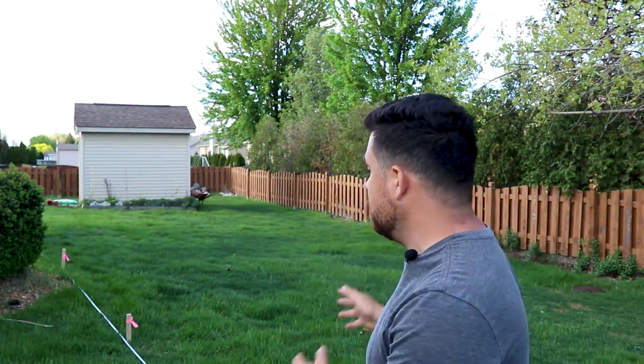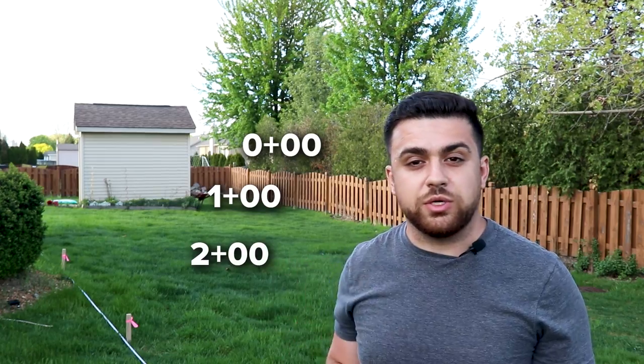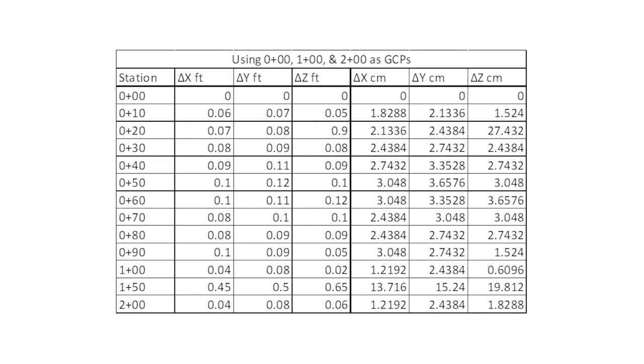For the second dataset, I utilized the same point cloud file from the raw dataset but introduced ground control points from the coordinates we got from the total station. At stations 0+00, 1+00, and 2+00, I georeferenced these control points to the LiDAR scan. At the halfway point between 0+00 and 1+00 — station 0+50 — we only see a little over a tenth of a foot, roughly three to four centimeters. On the opposite end at station 1+50, we had about 0.75 feet of error, or about 22 to 23 centimeters — a little bit better than what we had before.